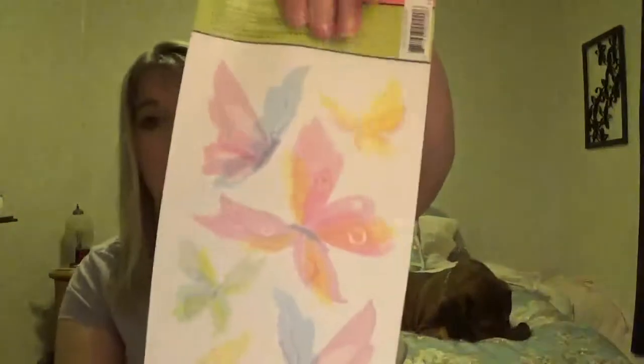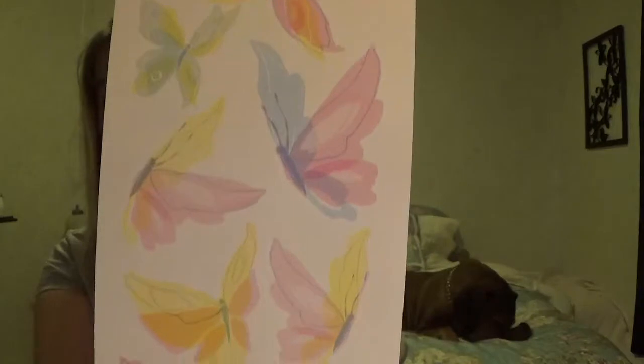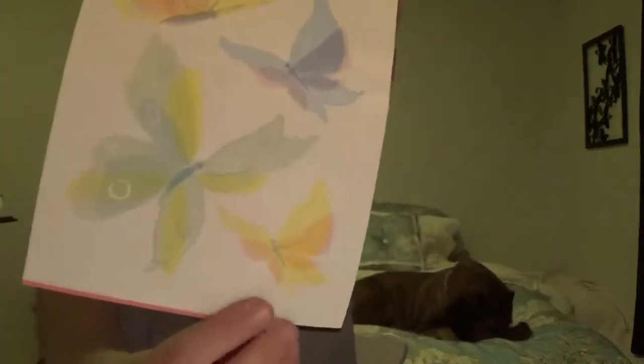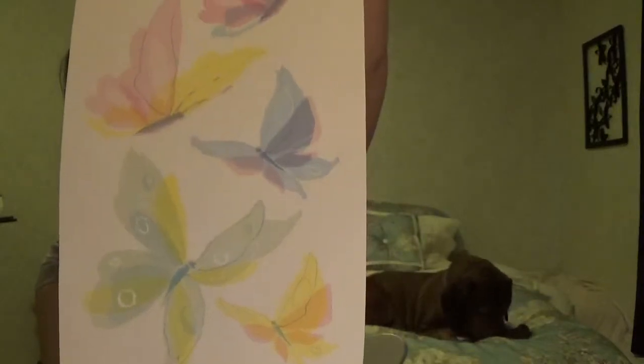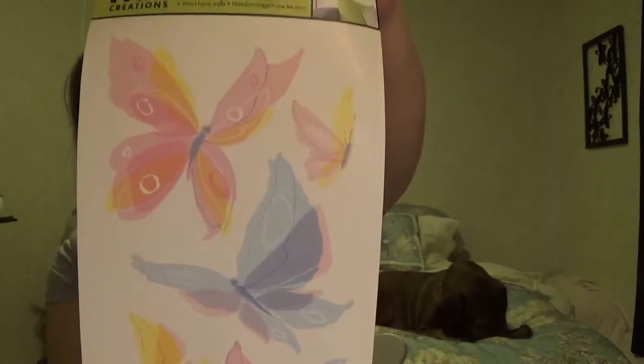Oh, and this thing is so pretty — look at these wall butterflies! Those are so pretty. I had to get those — they were just so pretty.